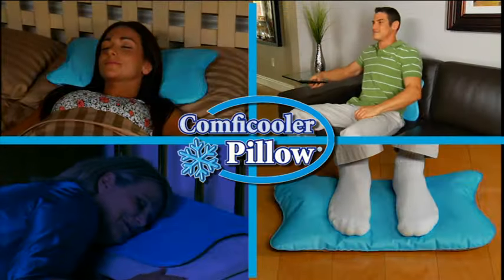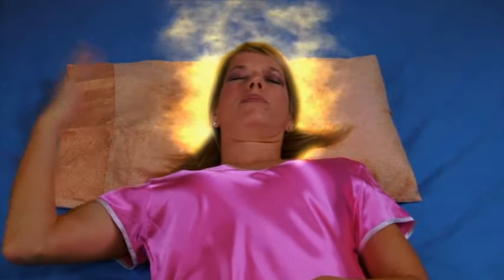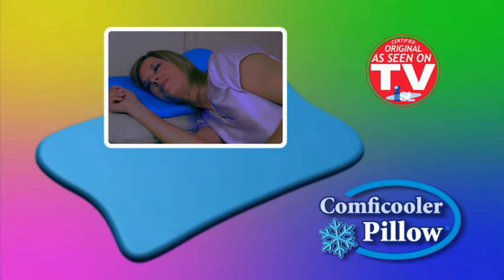The Comfy Cooler Pillow is perfect for headaches, backaches, and even aching feet and throbbing migraines. Why suffer through another hot, sleepless night? Order your Comfy Cooler Pillow now!